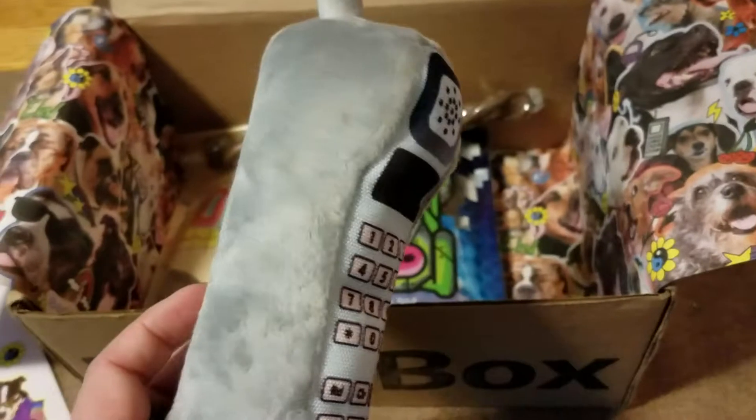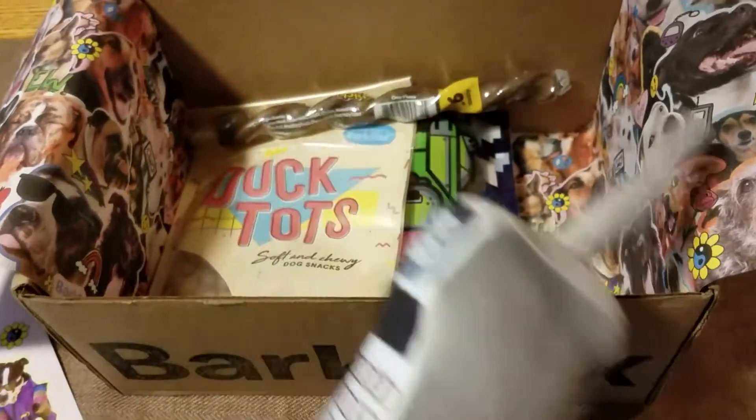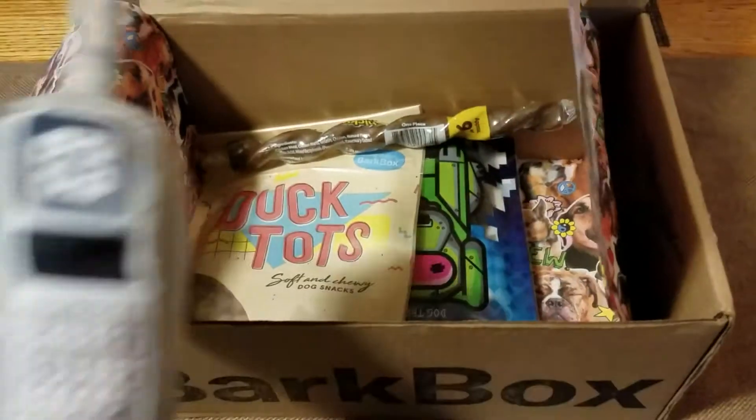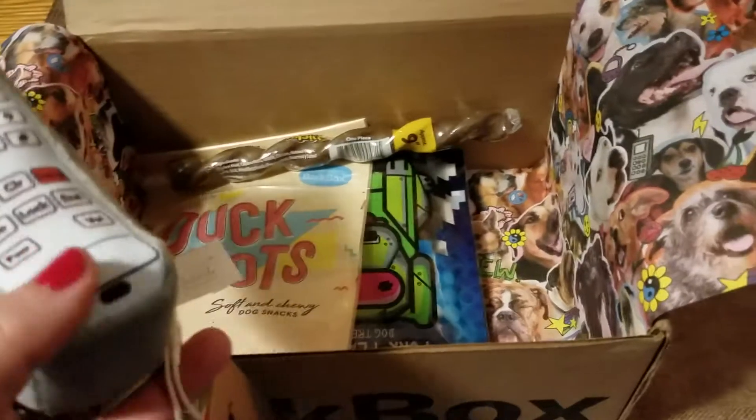So these all get donated to a local dog shelter, which is cool because I'm still able to donate. And usually the treats in the bags work out great for my dogs, and this is always fun to open with you guys. So yeah — super super cute.